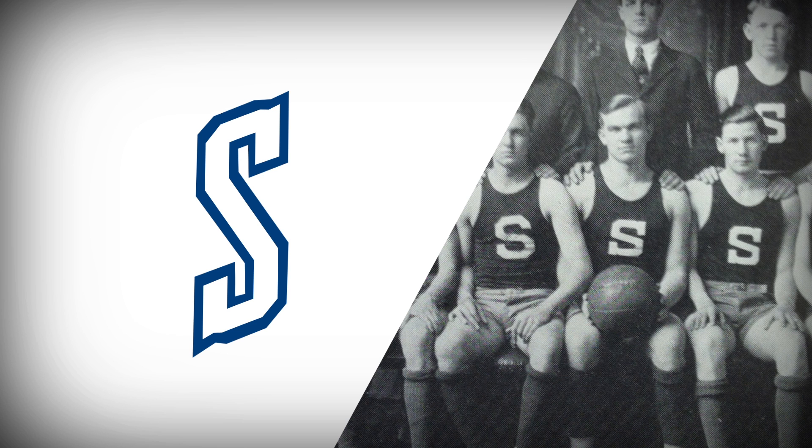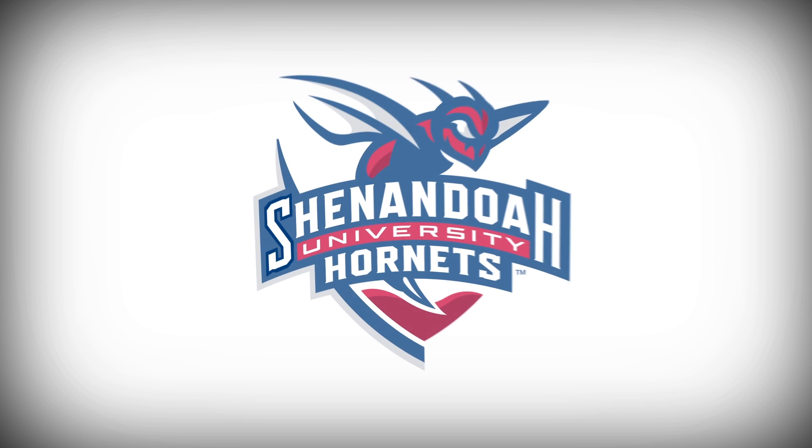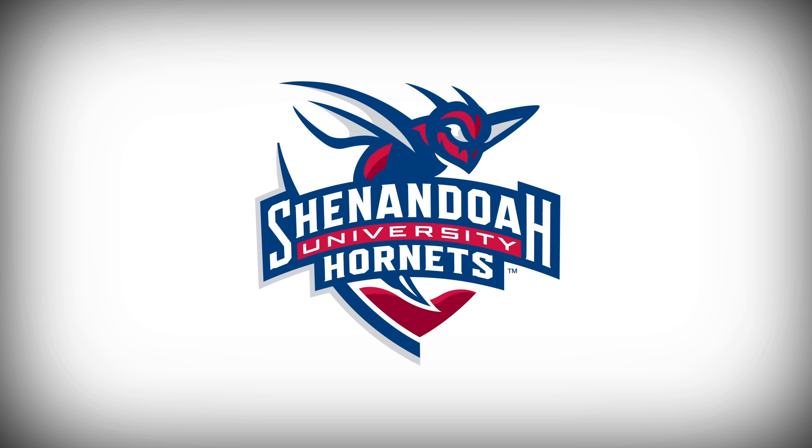The design of the letter S is inspired by athletic uniforms of the 1930s, in a meaningful acknowledgement of the university's history. And of course, Buzzy the Hornet is also a major part of the primary logo.